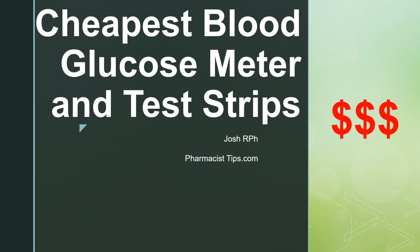This is Josh with pharmacisttips.com. We're going to talk a little bit about finding the cheapest blood glucose meter and test strips — what is the most cost-effective way to monitor your blood sugar and your diabetes?